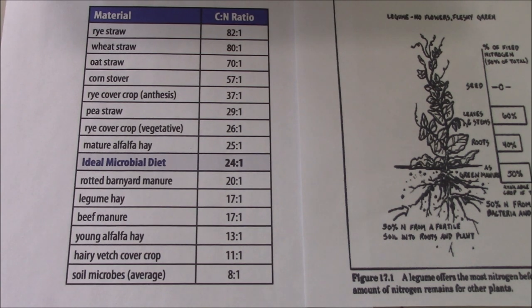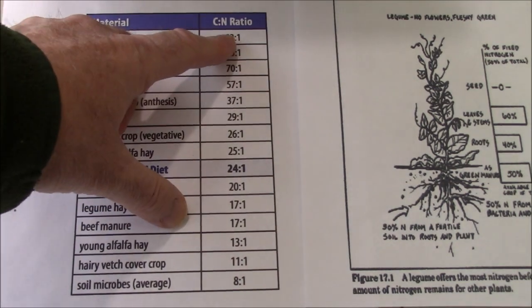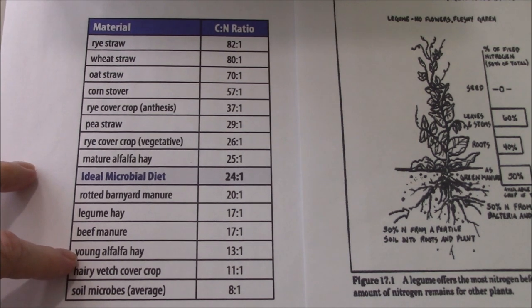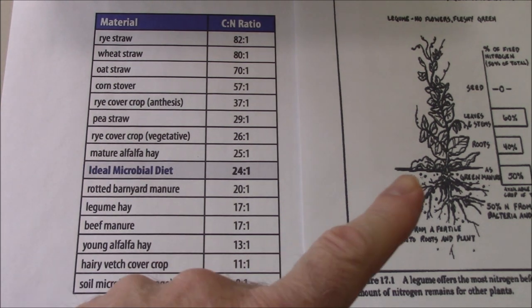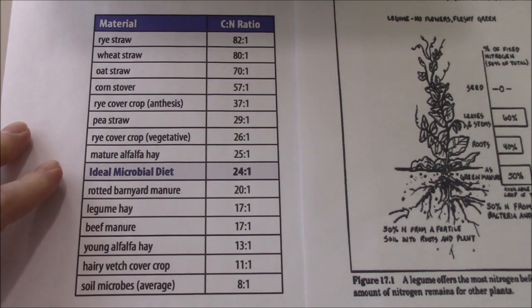A 25 to 1 C:N ratio means it takes longer and needs more nitrogen to break down that product over time. By comparison, I grow a lot of winter rye on my farm and that's 82 to 1 — it takes a lot of time to break it down. I want to show you there's a difference between young alfalfa hay at 13 to 1 and mature alfalfa hay at 25 to 1. Both of these charts are on my Facebook page where you can see a clearer picture.